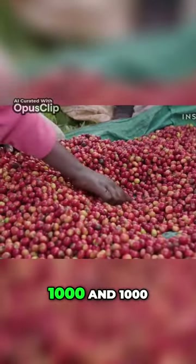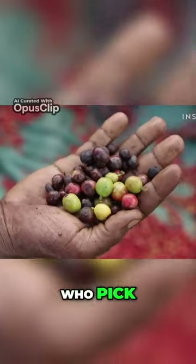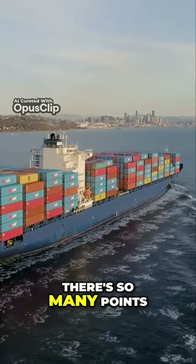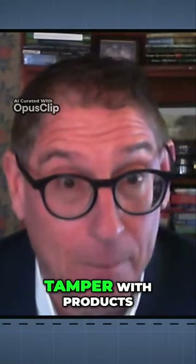You have thousands and thousands of really small producers around the world who pick their beans, and then they're put into trucks, and then into containers, and then onto boats. There are so many points along those supply chains where somebody has the opportunity to tamper with products.